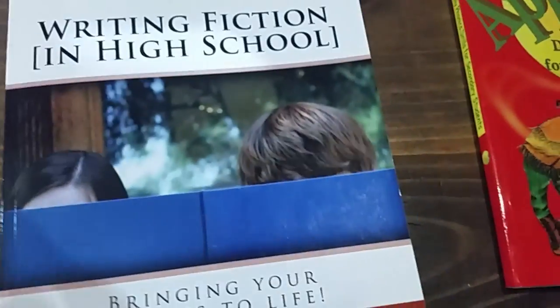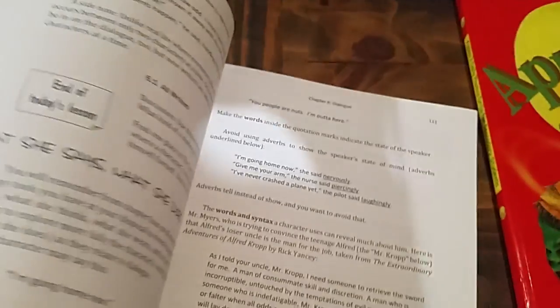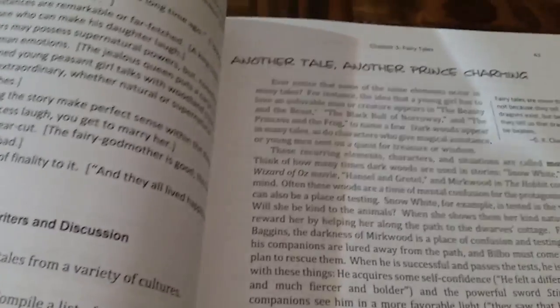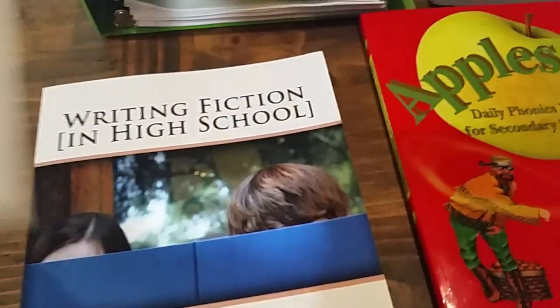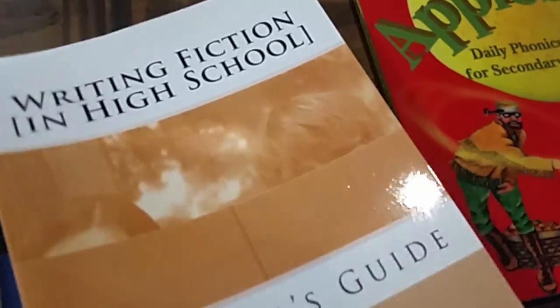Hers as well as ours is a Christian worldview, so I appreciate that she's coming from the same perspective. She's also using Sharon Watson for writing fiction in high school. This was one of my daughter's requests — one of her dreams is to be an author. I haven't gotten into it a lot yet, but since we really enjoyed Sharon Watson's literature, I was okay ordering it at her request without too much research. This is a half-year course. She also has writing nonfiction in high school, which is a year-long course.